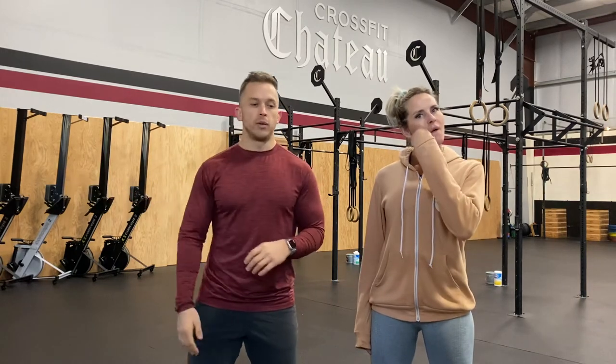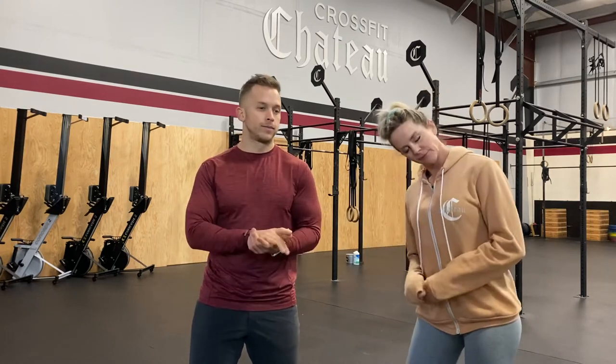Friday, weighted front rack split squats or split lunge, week three — we're working up to a heavy two-rep max, then hitting that heavy two rep on each side for three sets. The WOD is a descending ladder of reps from nine down to one: bear complex, toes to bar, and dumbbell box step-overs. If you finish, the remaining time is max burpee toes to bar. That's your Friday.